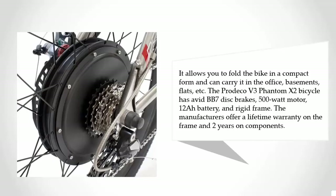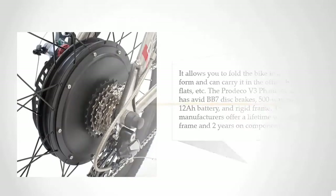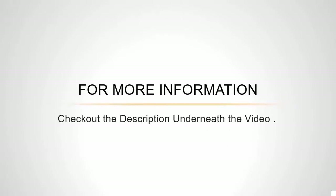The manufacturers offer a lifetime warranty on the frame and two years on components. For more information, check out the description underneath the video.